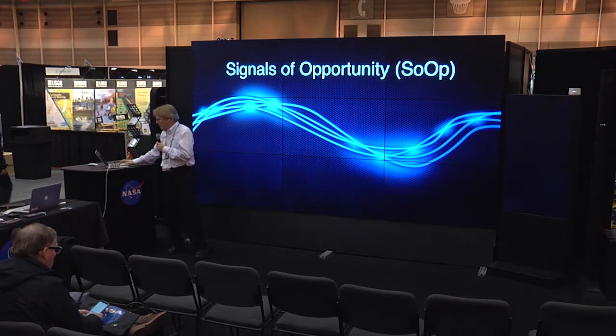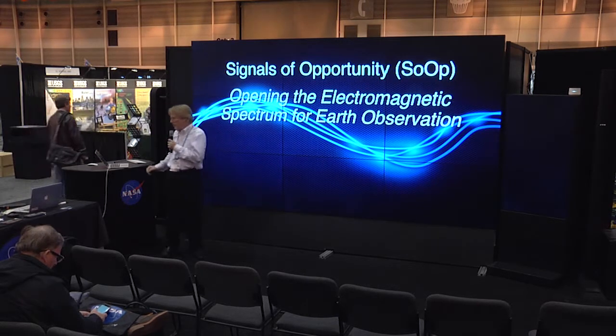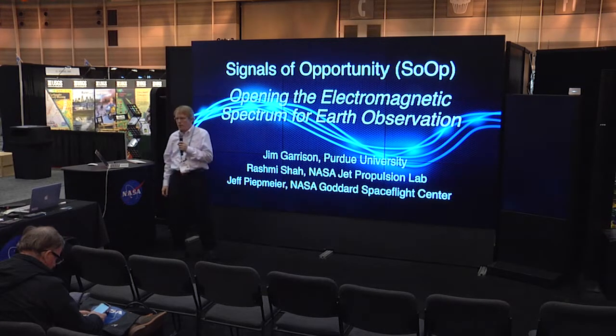My talk today is on signals of opportunity, or as I call it, opening the electromagnetic spectrum for Earth observation. I'm Jim Garrison from Purdue University, and my colleagues in this research are Rashmi Shah from Jet Propulsion Laboratory and Jeff Peatmeyer from NASA Goddard.